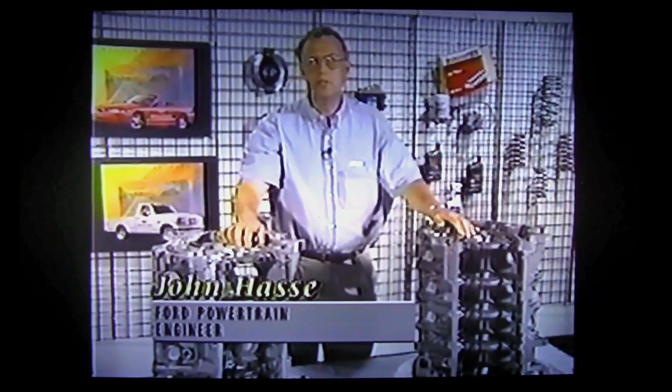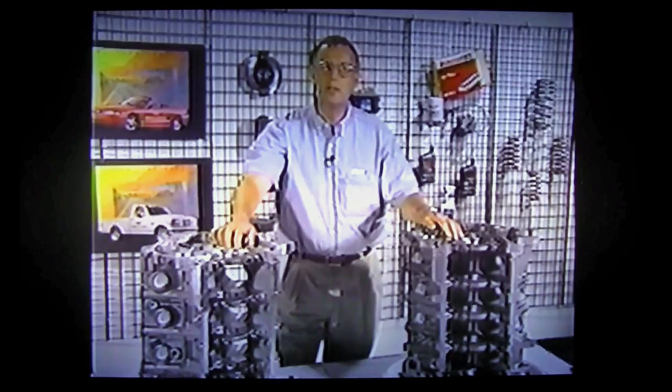Hello, I'm John Hassey. For the past four years, I have been the design leader for the new 4.6-liter modular engines as installed in the 1996 Cobra and GT Mustang.